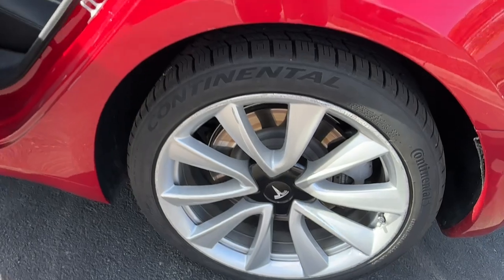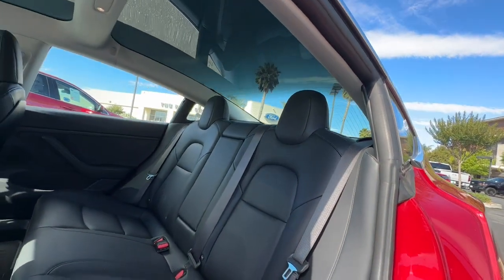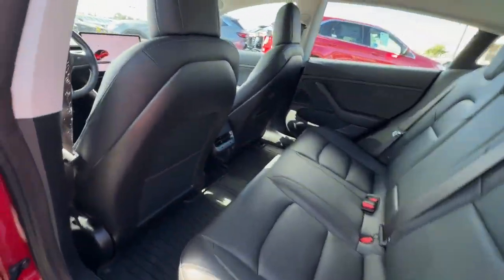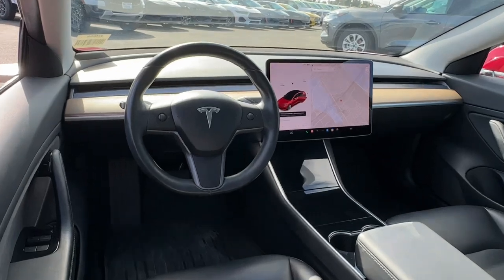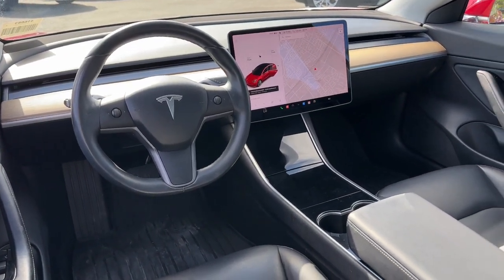The following are some of this vehicle's highlighted options: navigation system, keyless entry, power passenger seat, heated rear seat, wood grain interior trim, heated mirrors, premium sound system, fog lamps, backup camera, and lane keeping assist.